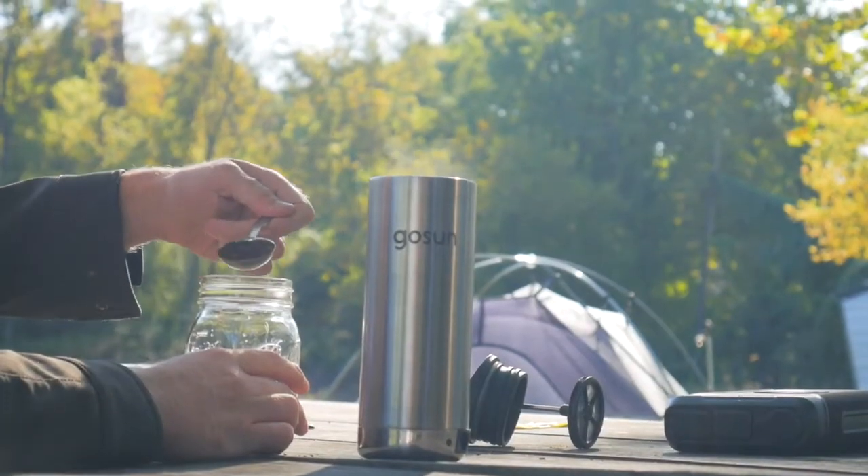At GoSun, we love our morning coffee. Unfortunately, when you're off-grid, you're burning something to make it. It's not fuel-free, and we have to stop burning stuff. That's where the Brew comes in.